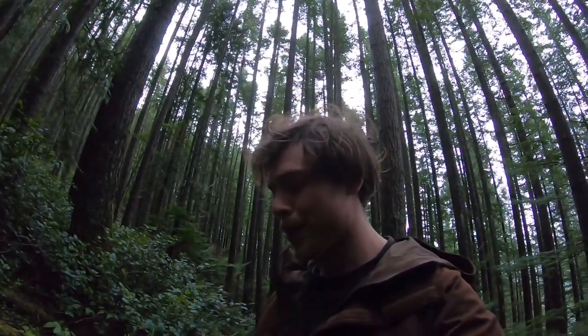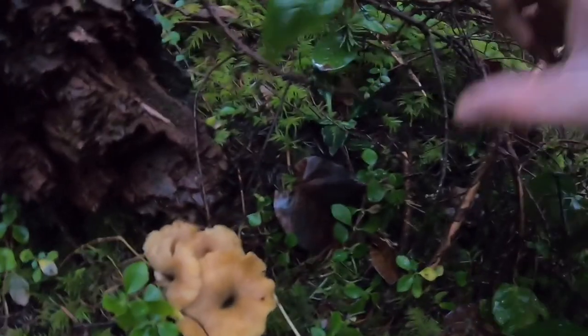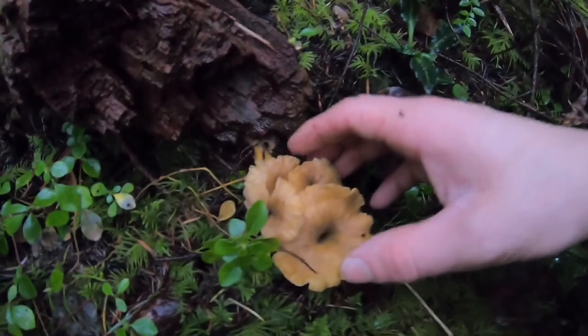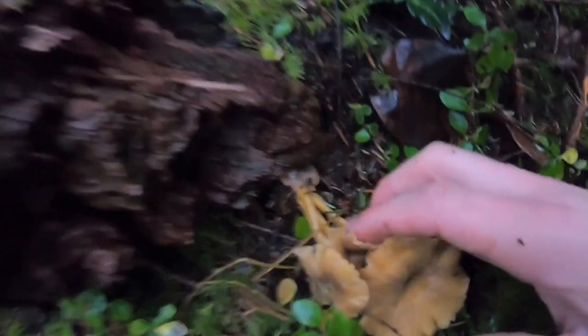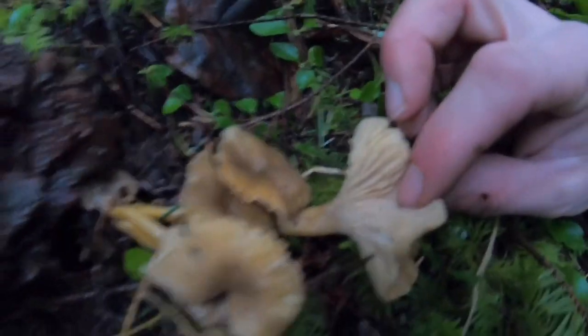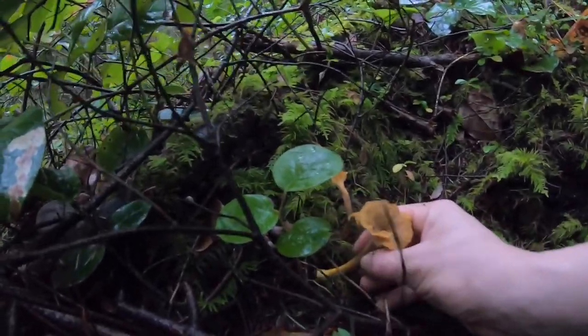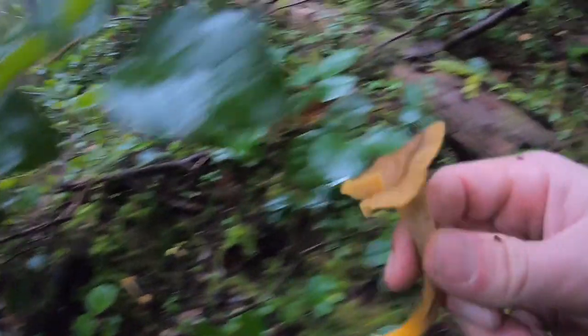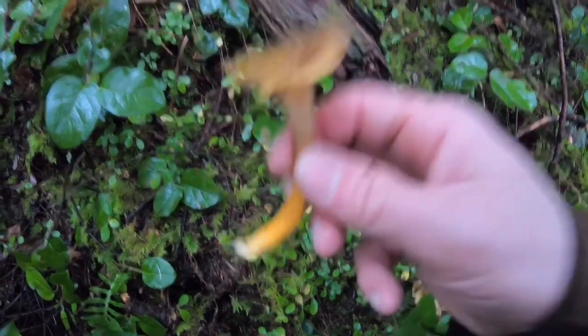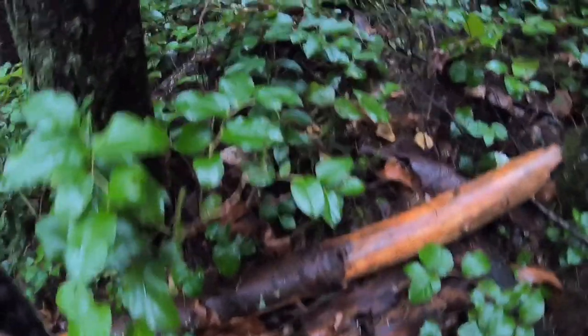Quick lesson on false chanterelles: these kind of grow and look like chanterelles, and they grow in the same areas, but they have a couple different characteristics. They bunch together like this — chanterelles don't bunch together. They also have thinner stems and a darker color. The gills look really similar but they're just not quite the same. They look right but they're not. With mushroom hunting in general, even if you think you found the right thing, it's not worth risking it. Make sure you know what you're picking.